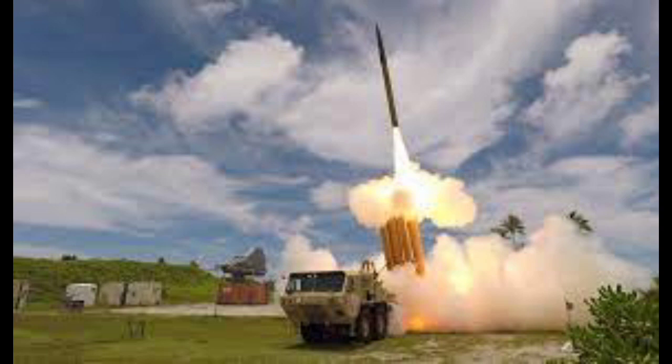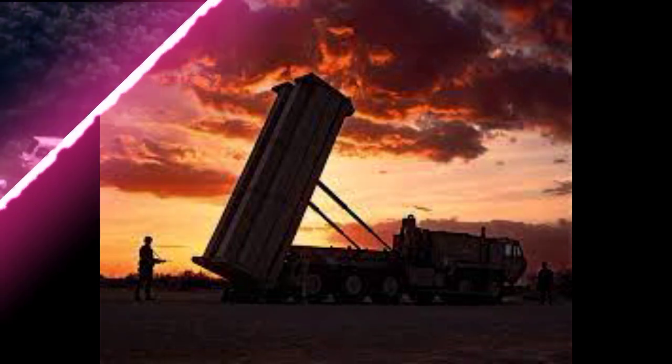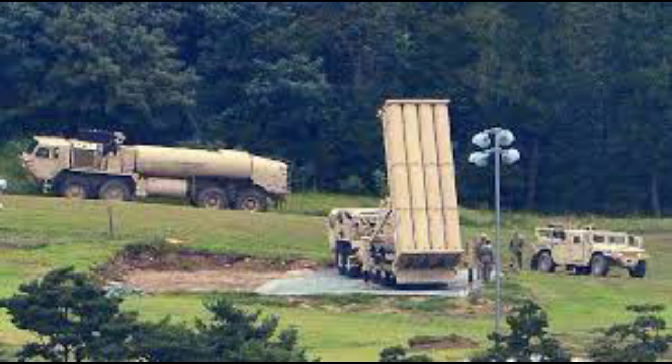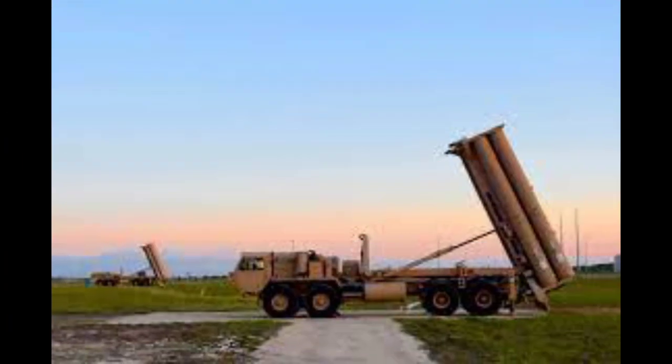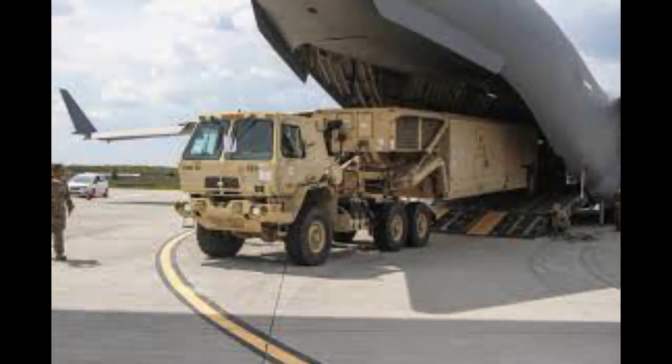The AN/TPY-2 radar has a maximum range of 200 kilometers. THAAD was developed after the experience of Iraq's Scud missile attacks during the Gulf War in 1991. The THAAD interceptor carries no warhead, but relies on its kinetic energy of impact to destroy the incoming missile. It can fly up to a height of 25 kilometers. The Oshkosh HW-120 LH heavy high-mobility truck is the basis for the twin-launcher, with each vehicle carrying eight missiles.